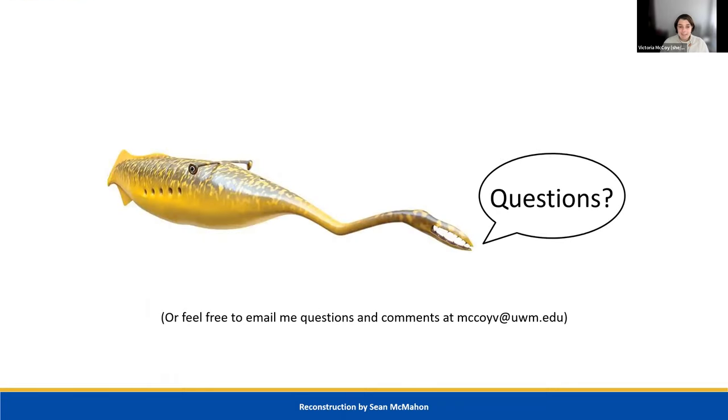I'm happy to answer questions now, and feel free to email me at mccoyv@uwm.edu. One attendee commented: 'I've been looking for Tully Monsters forever. This has really opened my eyes — I was skeptical about the chordate hypothesis, so I was really glad to hear this.' Response: I'm glad if it at least convinced you a little bit more towards this point of view.